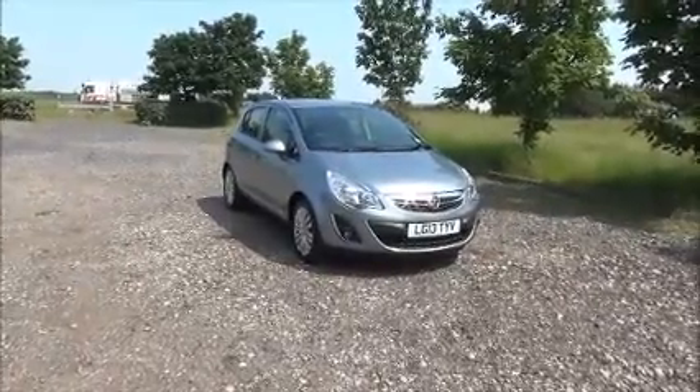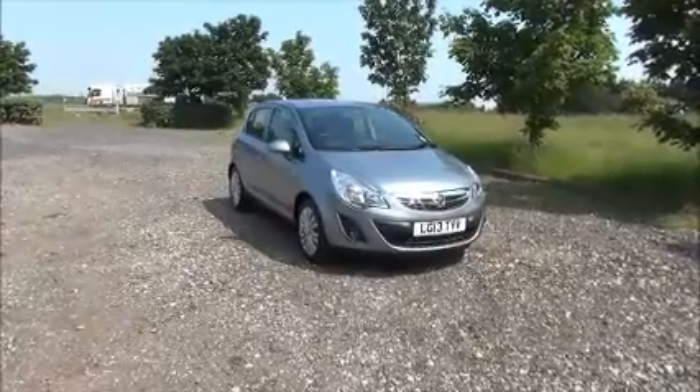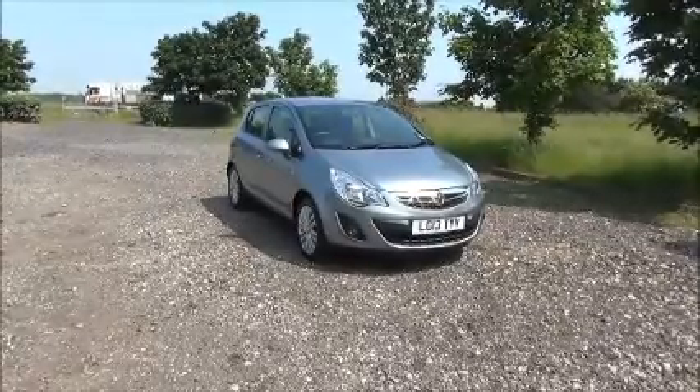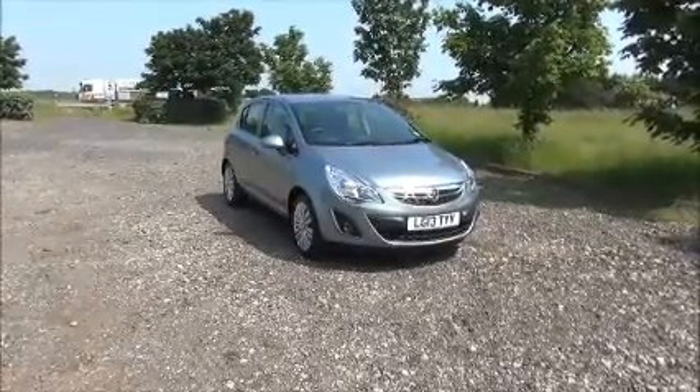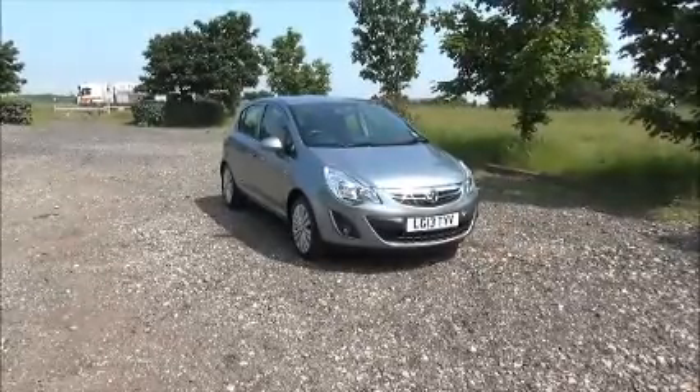Welcome to NowVoxel. Here today we have a Vauxhall Corsa 1.2 Energy, five door, fitted with a manual transmission, finished in silver. The car was registered in March 2013 and as you can see is on a 13 plate.